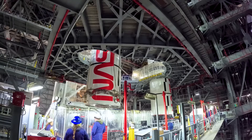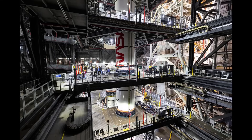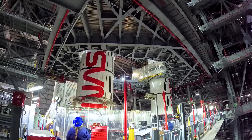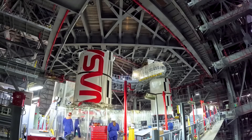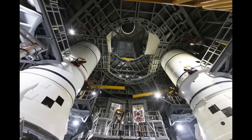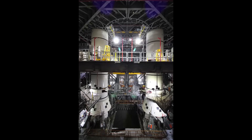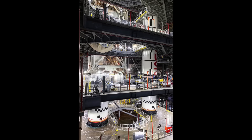In follow-ups with KSC PAO, Exploration Ground Systems noted that they pressed ahead with stacking right-hand segments while they worked on unspecified issues with the left side. Even though there was a plan to alternate back and forth between the left and right, there was always flexibility to stack the segments and assemblies in a different sequence. So the sequence so far was the left-aft assembly followed by the right-aft assembly, then the left-aft-center segment followed by the right-aft-center segment. But then the next two segments were on the right-hand booster: the right-center-center followed by the right-forward-center segment.